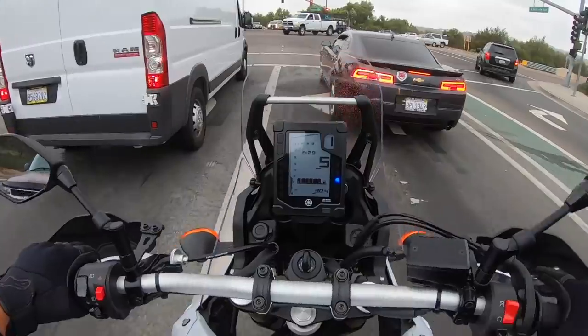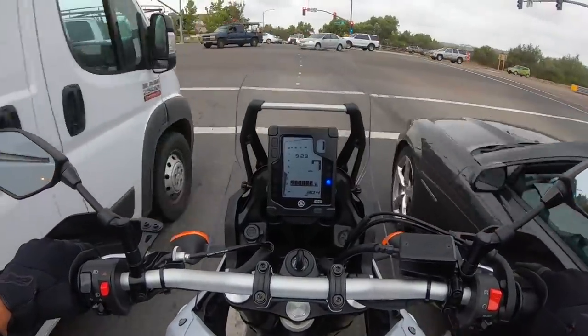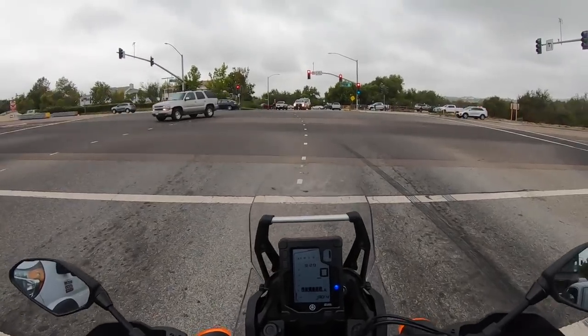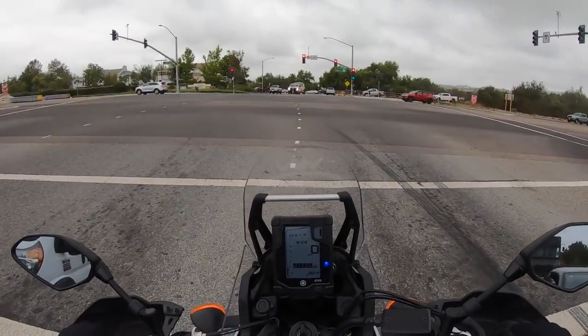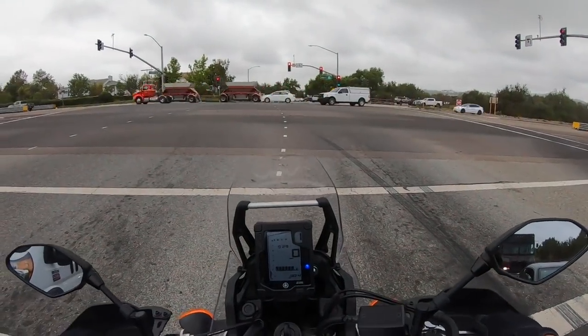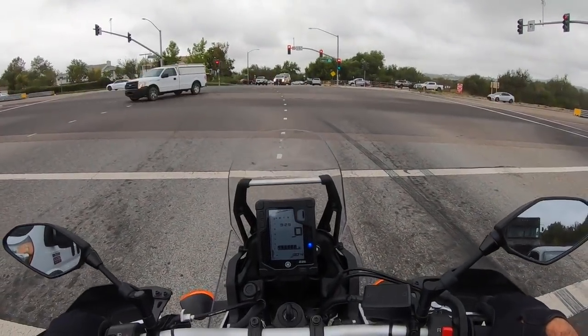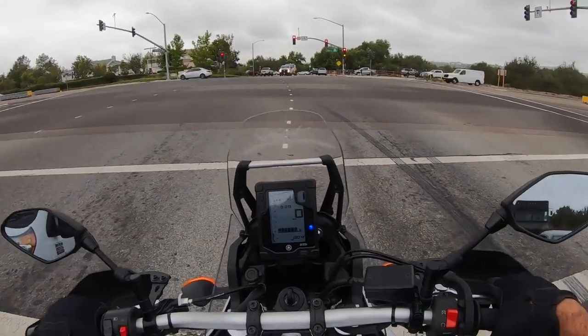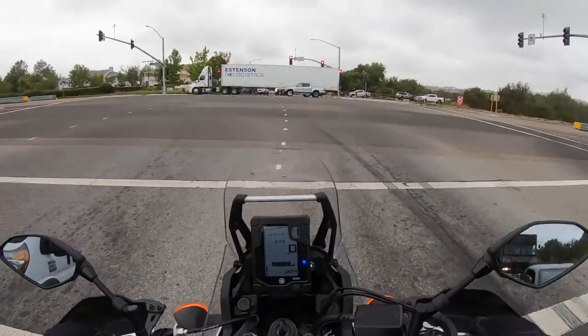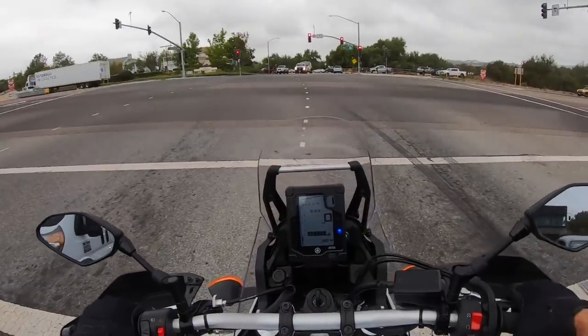Another cool feature is that if you stall the engine, it doesn't revert to ABS on. There's another motorcycle manufacturer in the segment who doesn't have that feature. And if you're riding off-road and you have to manually disable ABS every time you stall the bike, it is a pain.